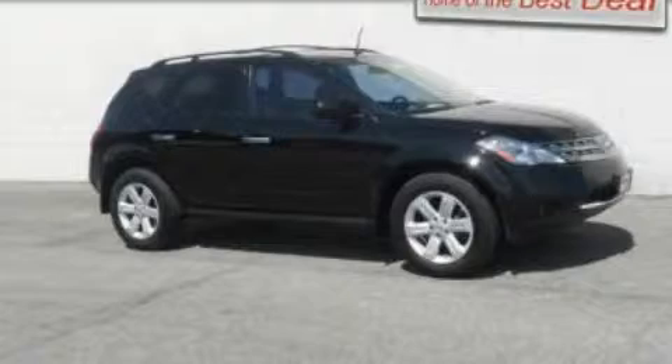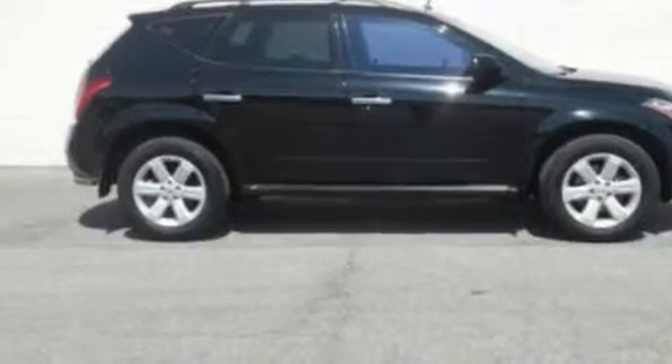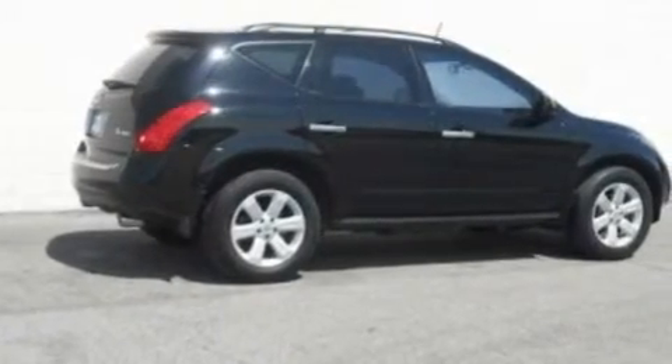This is a 2007 Nissan Murano, a car-like ride in a space like an SUV. It has a 3.5-liter six-cylinder engine, a continuous variable transmission, and all-wheel drive.